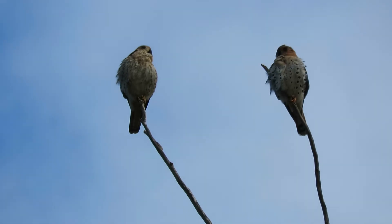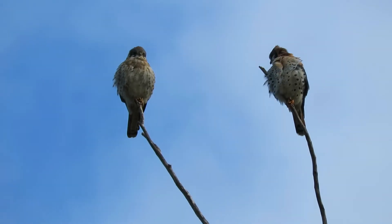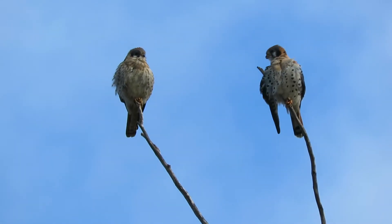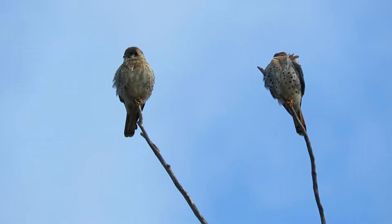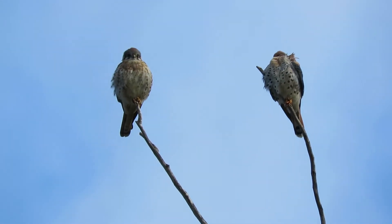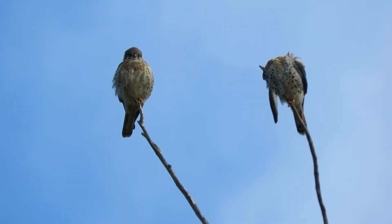The female — we've been seeing her here all winter. And the male, he was hunting about a mile, three-quarters of a mile away. Now they've decided that it's close enough to spring, they're going to start pairing up and interacting. So I will come down on a regular basis and see if we can figure out where they decide to nest.